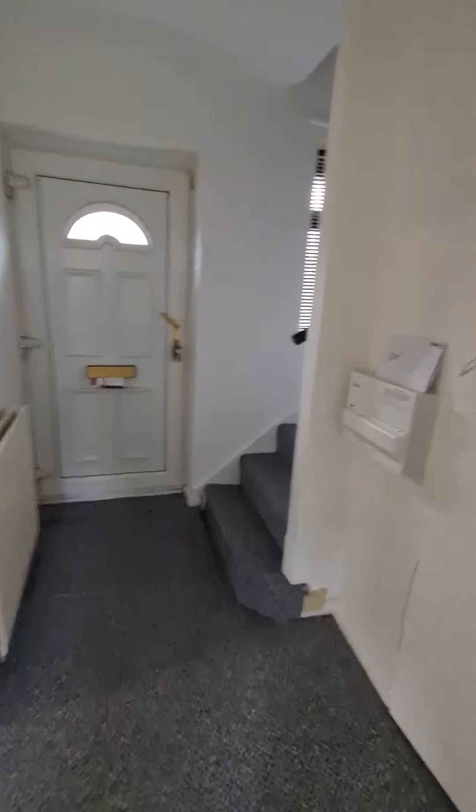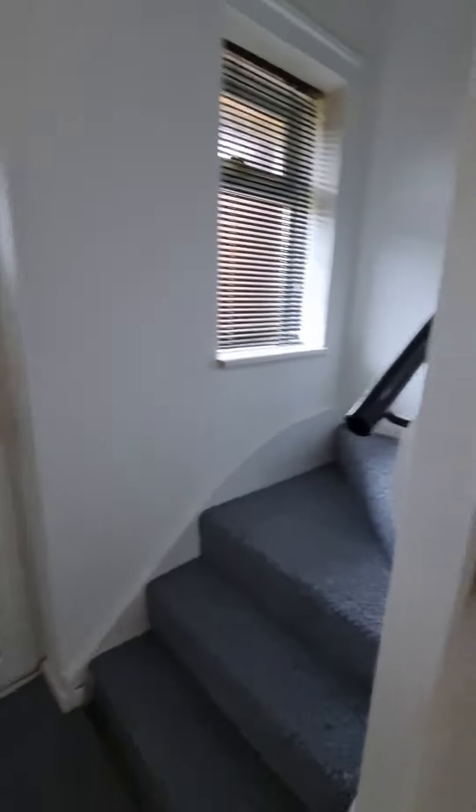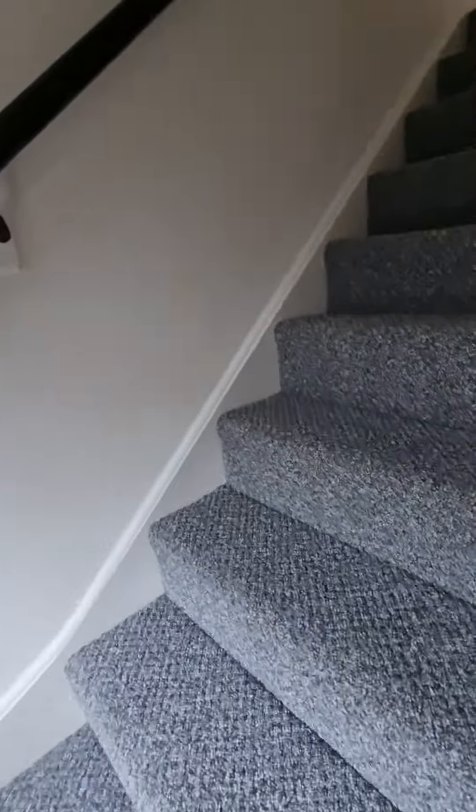Back through to the hallway, we do have a secure storage cupboard here under the stairs. The stairs will lead us up to the first floor where we have the three bedrooms and bathroom.